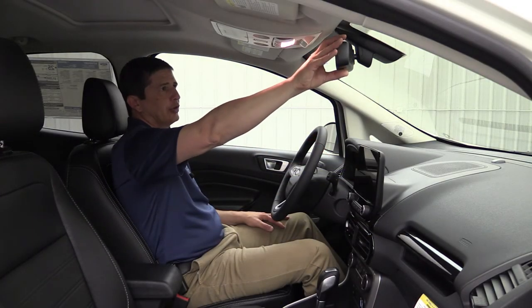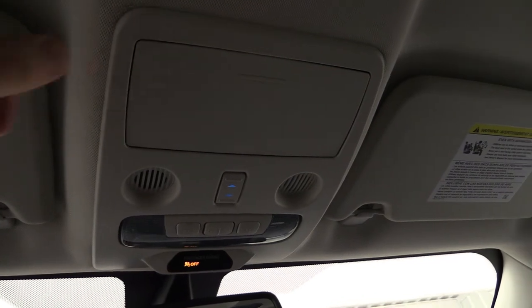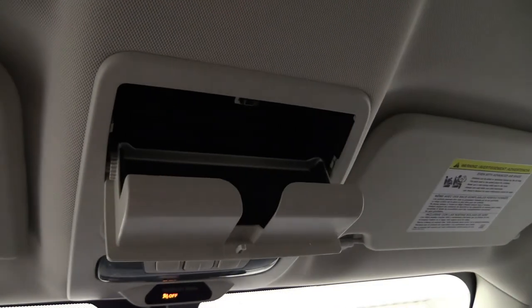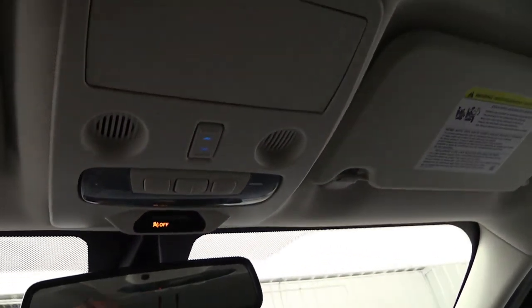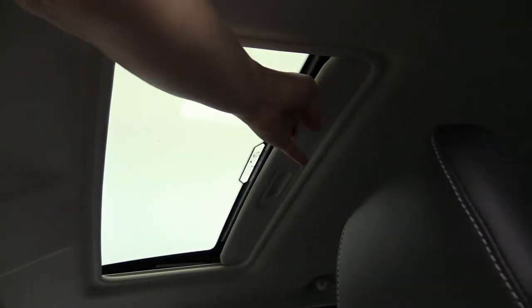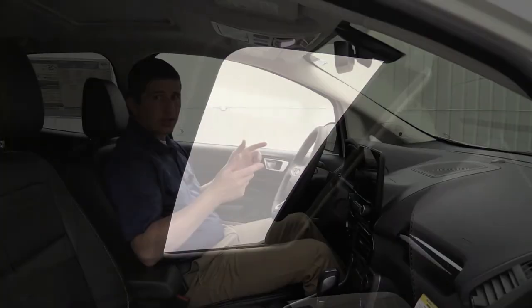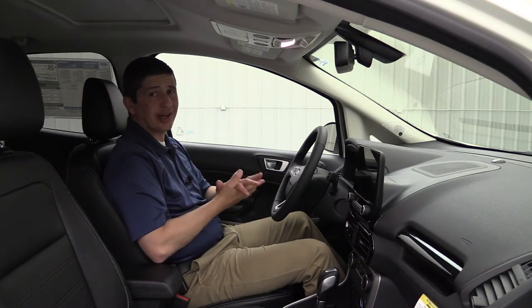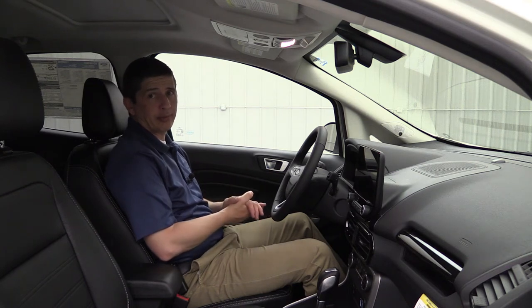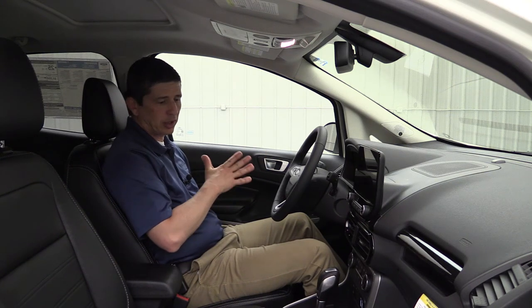Up on the mirror, there's an auto-dimming rear-view mirror to dim against bright headlights from behind. On the overhead console there's a sunglass bin for smaller items. Controls for the power moonroof are up there as well — SE trim and above gets a power moonroof as standard equipment, with a manual sunshade. You can open the glass for full moonroof access. The audio system is the upgraded B&O audio with nine speakers and a subwoofer, HD radio, and SiriusXM. SYNC 3 also includes SiriusXM Traffic and Travel Link.